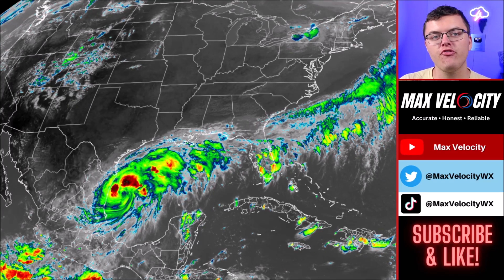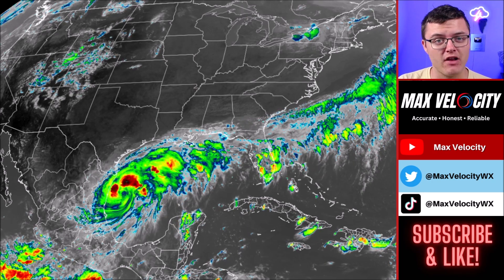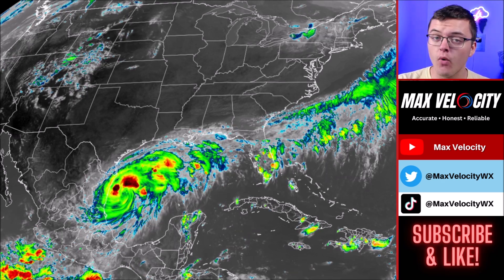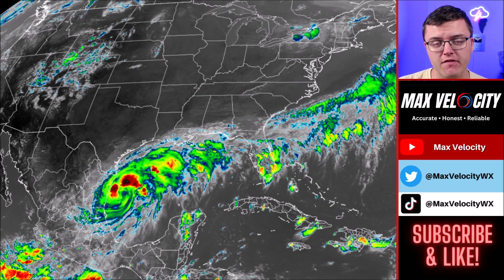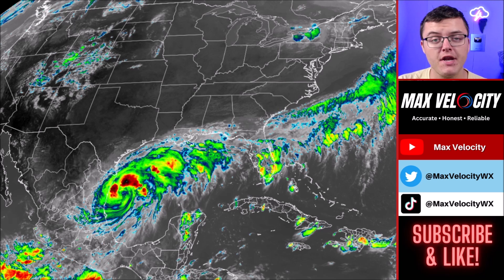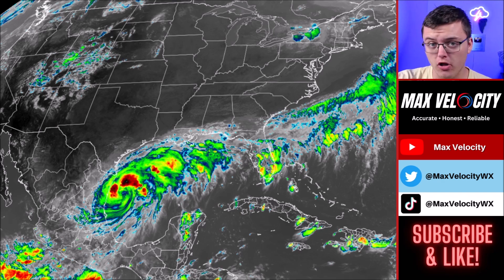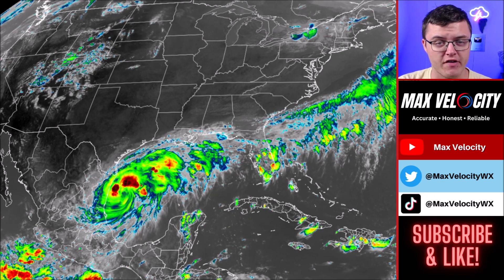Tropical Storm Francine is beginning to intensify over the Gulf of Mexico and is expected to become a hurricane over the next 24 hours as it continues to move north towards Texas and Louisiana. It is now expected to at least become a Category 2 hurricane with significant impacts expected to multiple states. Today's forecast will break down what you need to know about Tropical Storm Francine, what impacts it will bring, where those impacts will be greatest, and why there is reason to believe we could see this intensify close to a Category 3 hurricane over the next 36 hours.